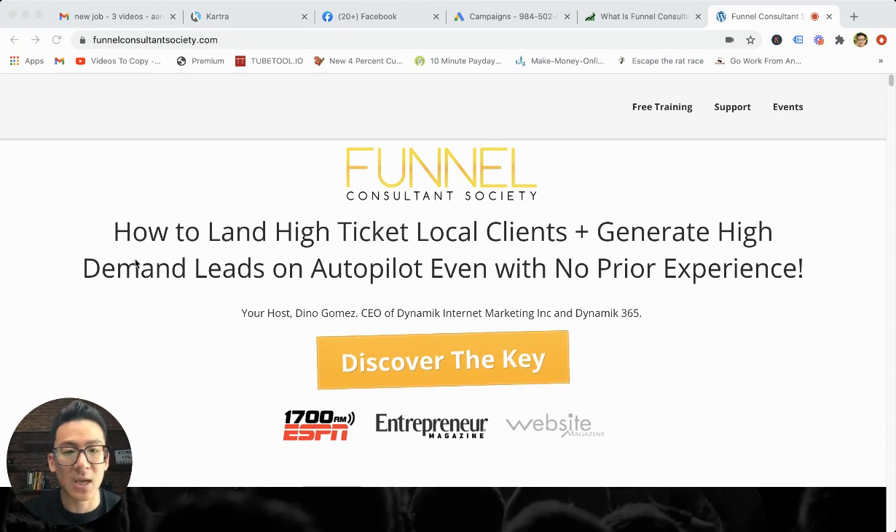So it's really a two-step process when it comes to Funnel Consultant Society. First, you need to get good at Facebook ads, because this is a skill that people are going to pay for. And then the second skill is going out there to get local brick and mortar business clients to work with you — how do you pitch them, how do you put the proposals together, and how do you get them to sign up with you on retainer every single month to use your services to drive leads to them.